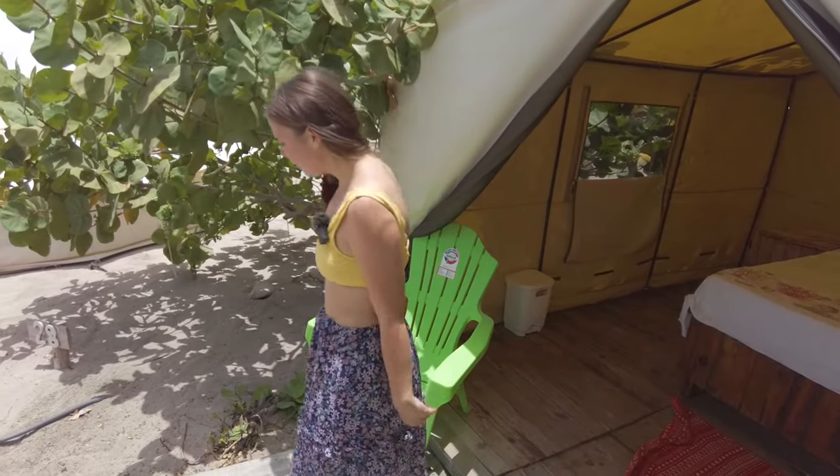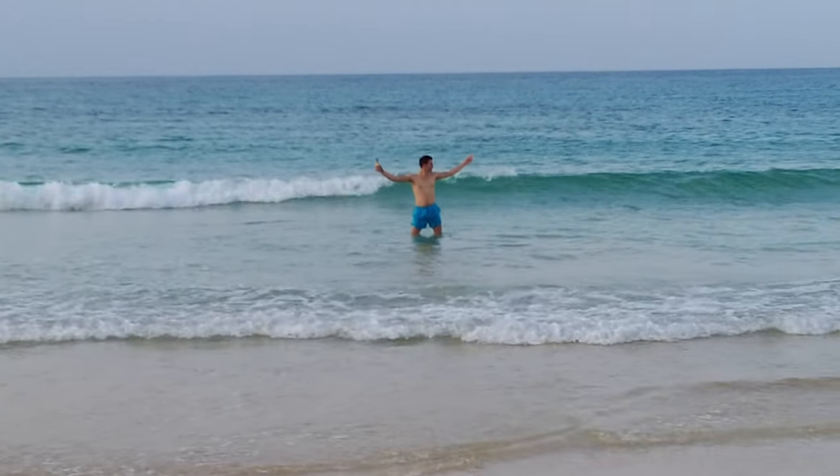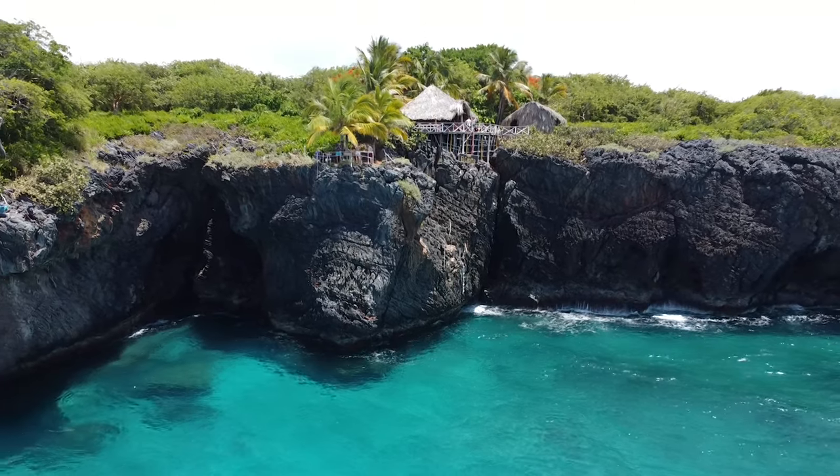Hi friends! Welcome to the channel. We're Watt and Rika and today we're going to be talking about all of our tips and tricks for traveling around the Dominican Republic. So if you're just new here, we spent two weeks traveling around the entire country road tripping. It was a great time and we learned a lot, so we're hoping to share it with you and hopefully help your travels be better.